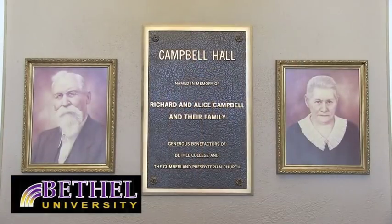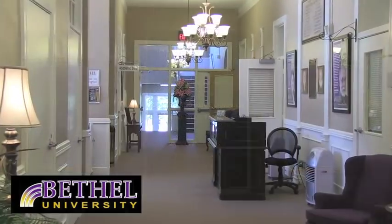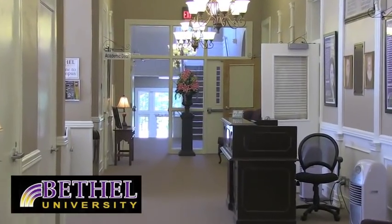Campbell Hall is our oldest building on campus. Its old-world architecture represents Bethel's 170-year history. This is our Hall of Presidents — it shows all the men who have made Bethel into what it is today.